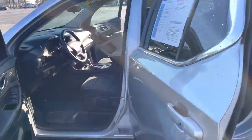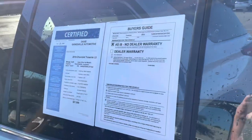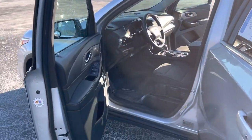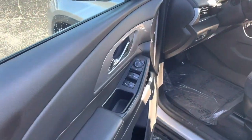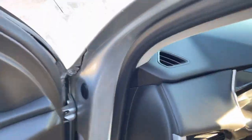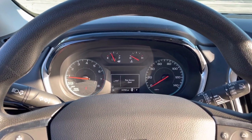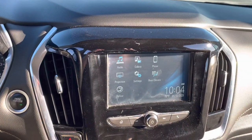This vehicle also comes with a certified pre-owned warranty up to a hundred thousand miles for the powertrain. And here we have our information system and infotainment center.